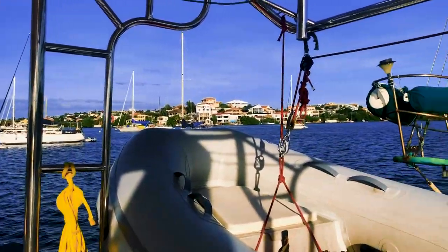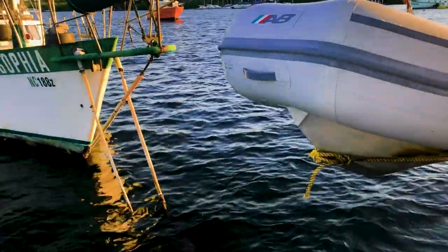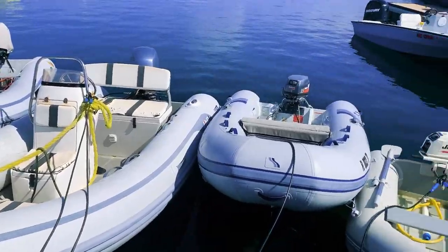We woke up this morning and the whole anchorage had spun around - we were so close to the boat behind us. But we've moved forward, sorted that out, and everyone is sitting a little bit happier now. So we're going to head in and check in. In Curacao, a lot of people say it is quite a difficult process. We have to get a bus right across to the other side of the island into the big city and then do quite a lot of walking around to find all the different offices. But I'm quite excited to explore the city a little bit.